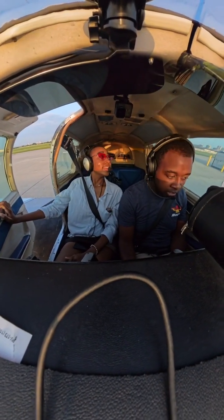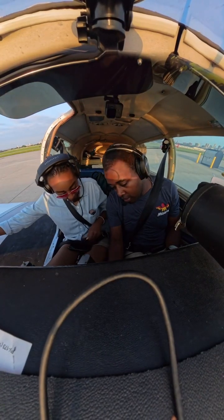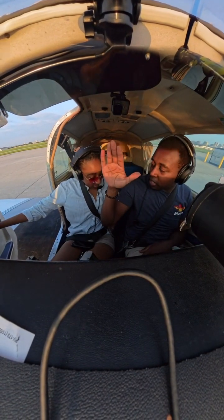Thank you so much. You are welcome — I appreciate it. You are welcome. That was really fun. I'm glad I got to take you up. Yes, I'm glad too. Thank you. Maybe we can do a fly-in sometime. Yes! Maybe — we'll work on it. Slowly but surely, girl. That's what I'm talking about.